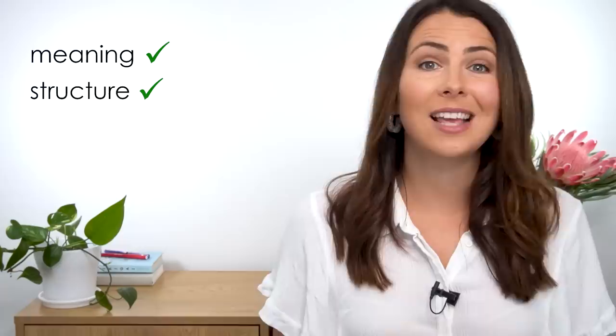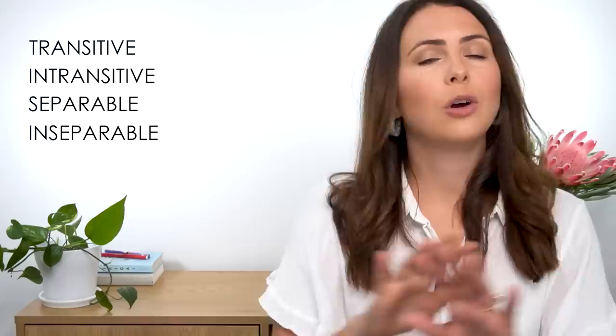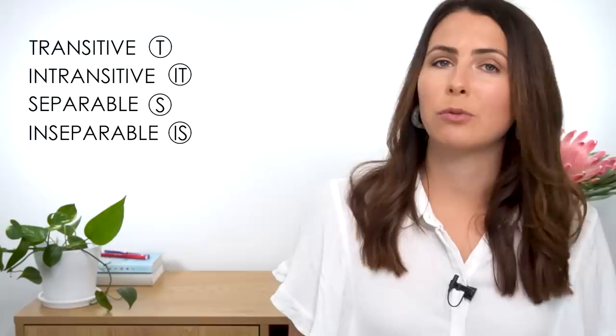Phrasal verbs are tricky little things. You've got to learn the meaning — and yes, there are multiple meanings for some phrasal verbs — but you also need to keep a few other things in mind relating to sentence structure: knowing if the phrasal verb is transitive or intransitive, separable or inseparable. I talk about all of this in a linked lesson. I've also added notes about these things in the description below if you want to get your head around it, and I'll include symbols throughout the lesson so you can pay attention to how to use these phrasal verbs correctly.